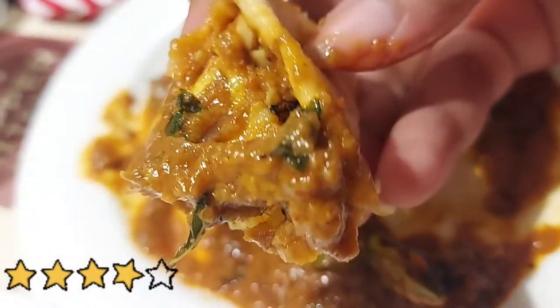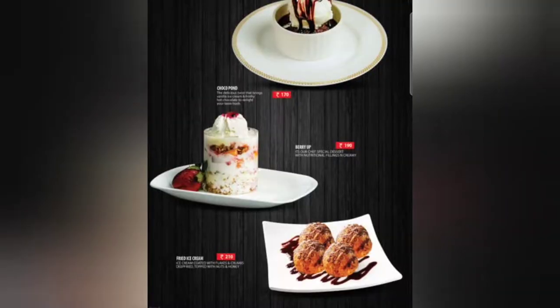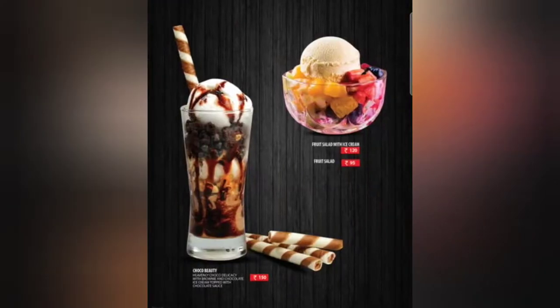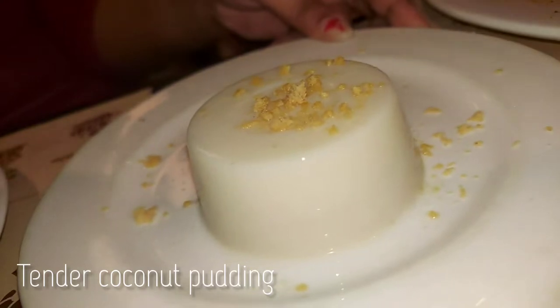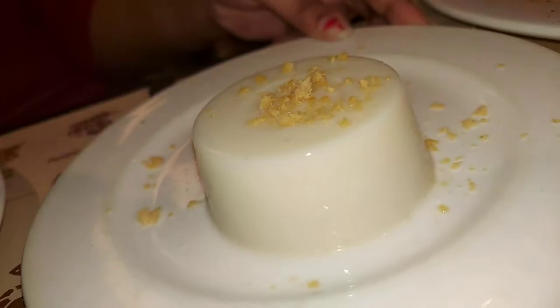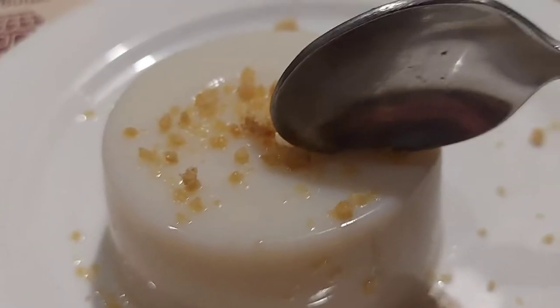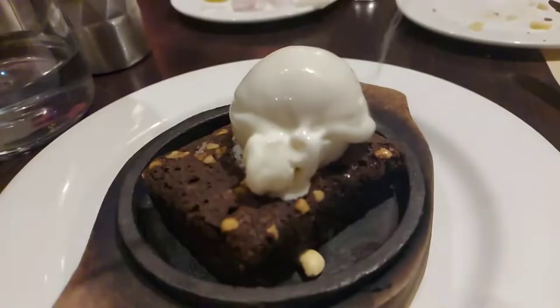Later, there was a separate menu for sweets, and firstly we ordered the tender coconut pudding. If you remember, I did share this in one of my earlier restaurant reviews, and compared to that restaurant, I did not feel this was the best. So I would rate this a 4 on 5.